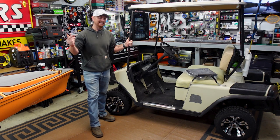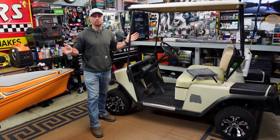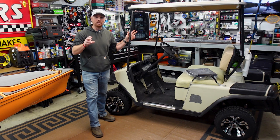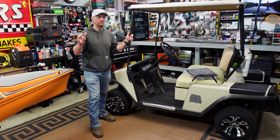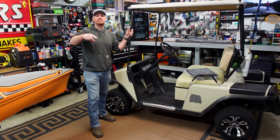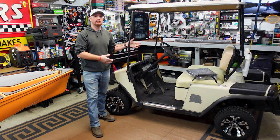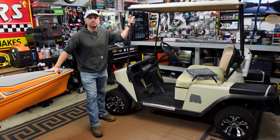I want to do LED lights, redo the seats with new seat covers, wrap the whole cart, and add a radio — just some really cool stuff. If this is something you're interested in watching me build, let me know. I know it's not kayak-related, but it's going to be something we use when we go camping — mainly just to run around campgrounds and have fun. I'm calling it the camping cart. If you're not interested and just want to see kayak stuff, that's fine too — just tell me in the comments.